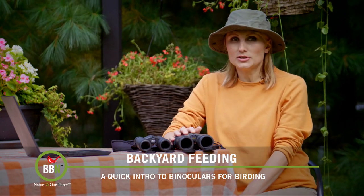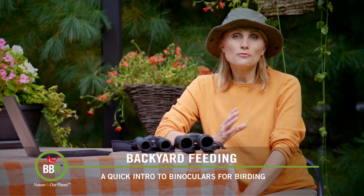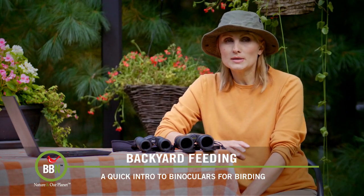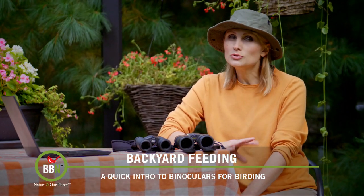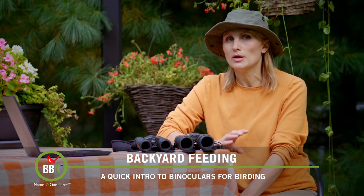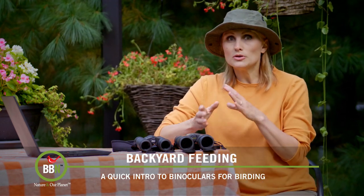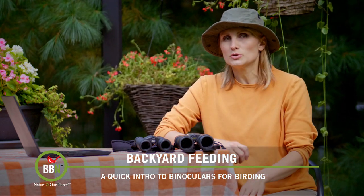Today we'll give you a quick introduction to binoculars. If you're looking for your first set, we recommend setting aside a budget of about two to three hundred dollars US — that will get you a pretty decent pair. Let me explain some of the numbers you might see in the descriptions of those binoculars.